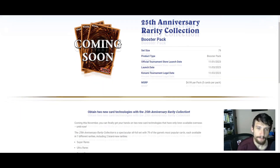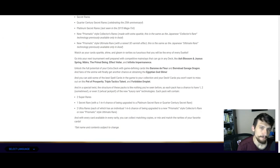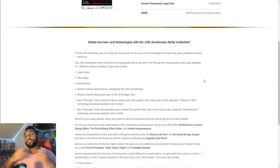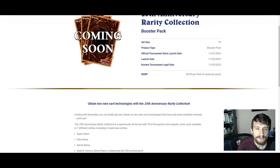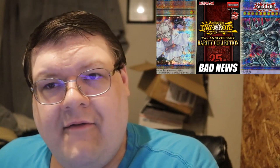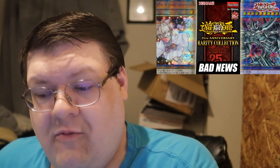Everyone who plays the game is thrilled because now it's a lower cost of entry. Collectors are going to have such a great time opening this up. This is great news for the game. I think it's great for players. This is what Konami needs to be doing. It just feels like it has all of the makings of a giant catastrophe waiting to happen.